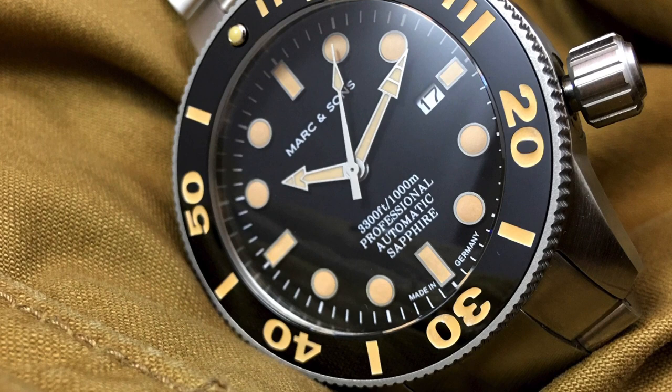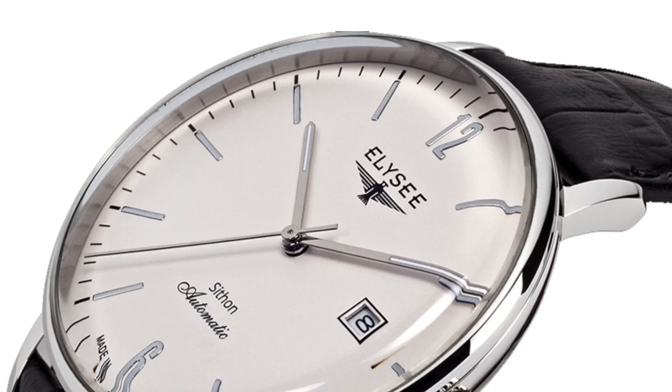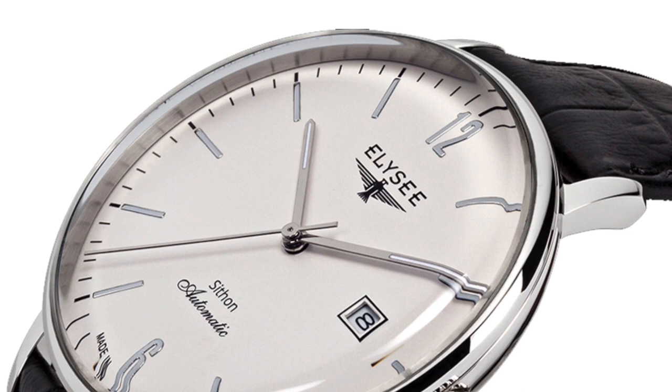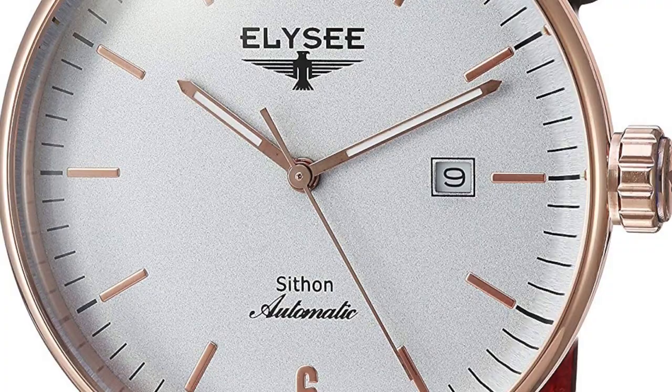Next we have the Ulysse Seathon Automatic. These watches are coming in at $350 to $450, with a case size of 42 millimeters — a little larger than I'd want to see for a watch with more of a dress aesthetic. It's powered by an automatic Miyota 821A movement and is water resistant up to 30 meters.